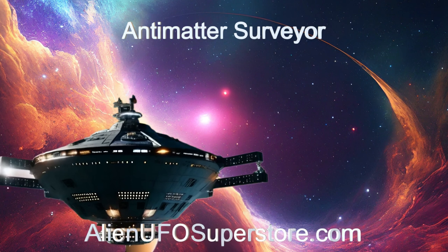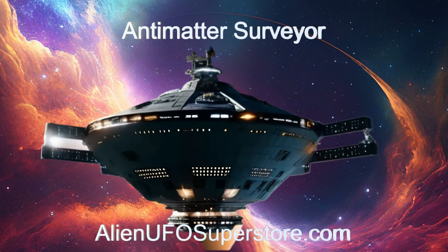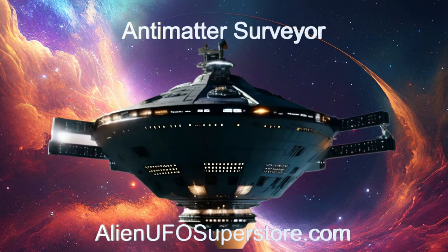Explore further by visiting the link in the description. Don't miss out — like and subscribe for daily adventures in alien spaceships.